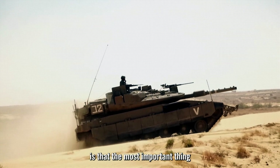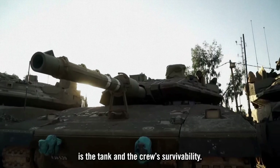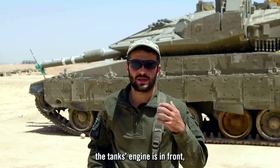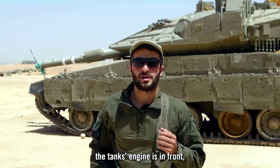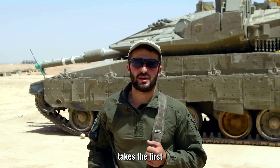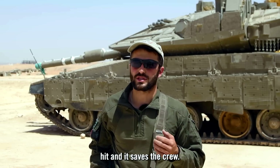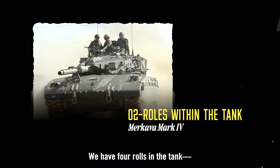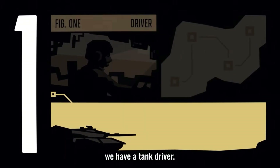The uniqueness of Israeli tanks is that the most important thing is the tank crew's survivability. The tank's engine is in front, so when the tank gets hit, the engine takes the first hit and saves the crew. We have four roles in the tank, starting with the tank driver.